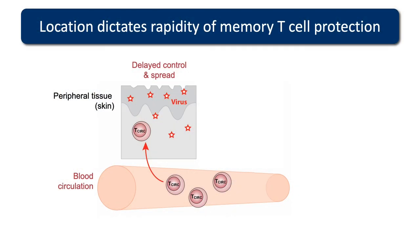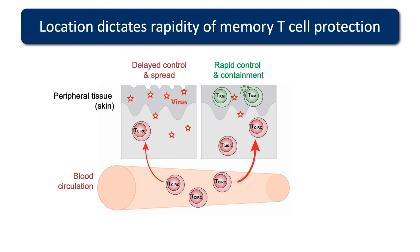Location really dictates how good your immune protection will be. If you've had a vaccine that's boosted circulating memory T cells and then you get a virus infection in the skin, by the time those T cells traffic to the site of infection, the virus may have already spread throughout the body. Whereas if you embed a population right at the front line, you can have rapid control and containment before the virus gets out of hand.